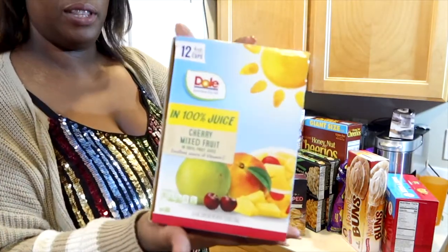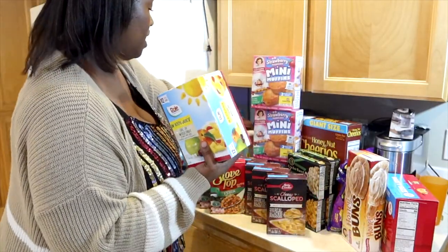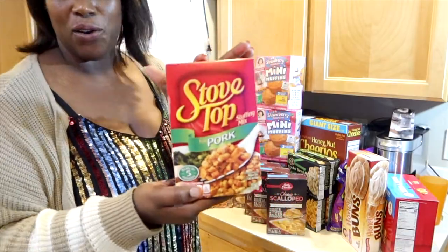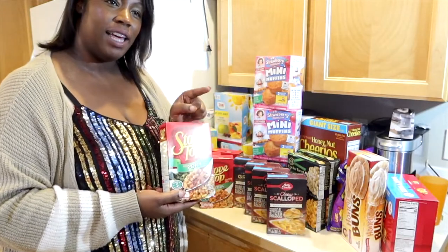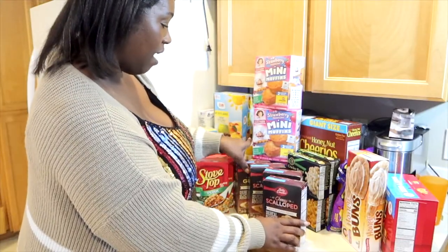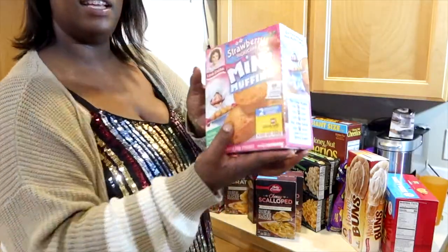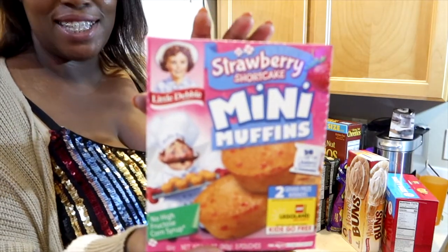We have two different types of fruit. This here is the cherry mixed fruit — there are 12 cups in here — and the one down here is Mandarin oranges. Four boxes of the stovetop pork dressing. Only me and dad like this; nobody else likes it, maybe one of the babies. It's a mom and dad thing. There are scalloped potatoes — two boxes of the cheesy scalloped potatoes and one box of the au gratin. And these here, the babies just absolutely love them. I love to give it to them for a snack in the morning before breakfast or with breakfast.